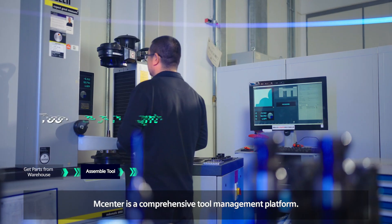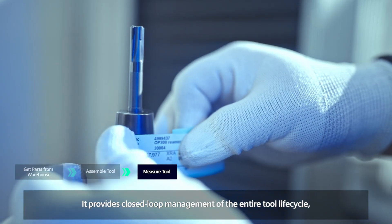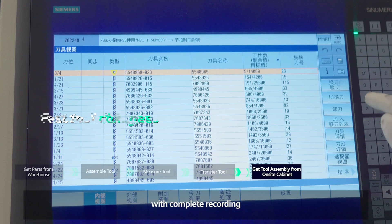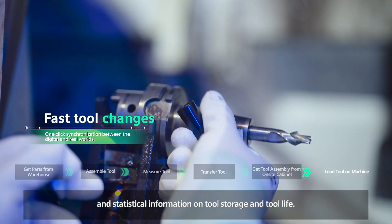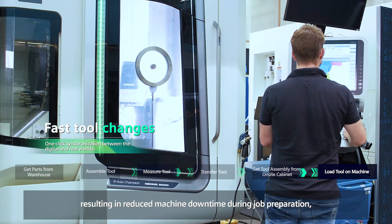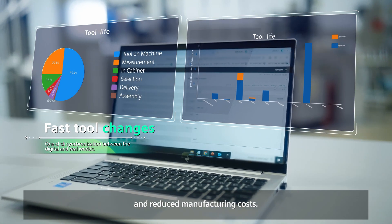M-Center is a comprehensive tool management platform. It provides closed-loop management of the entire tool lifecycle and ensures transparent tool utilization, with complete recording and statistical information on tool storage and tool life. It efficiently manages tool inventory and organizes tool distribution, resulting in reduced machine downtime during job preparation and reduced manufacturing costs.